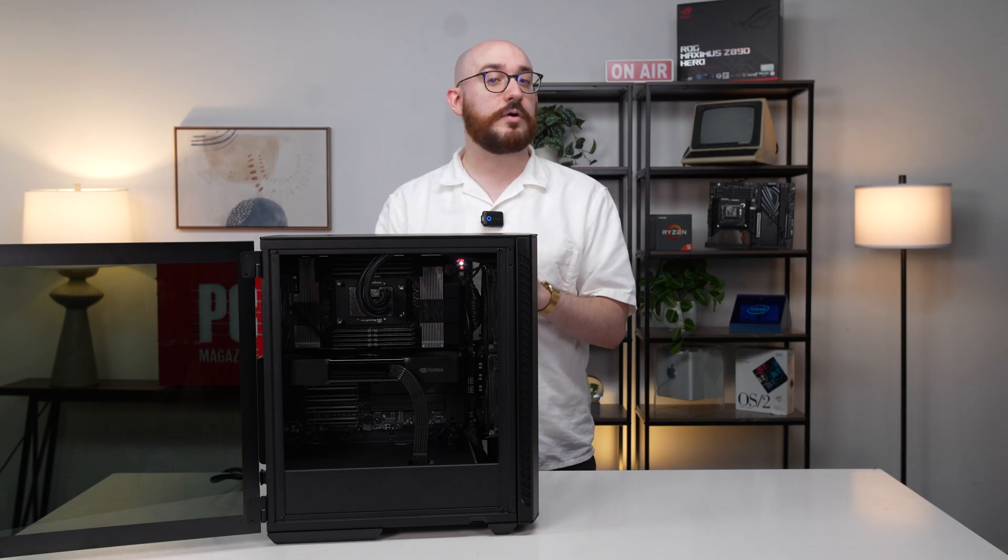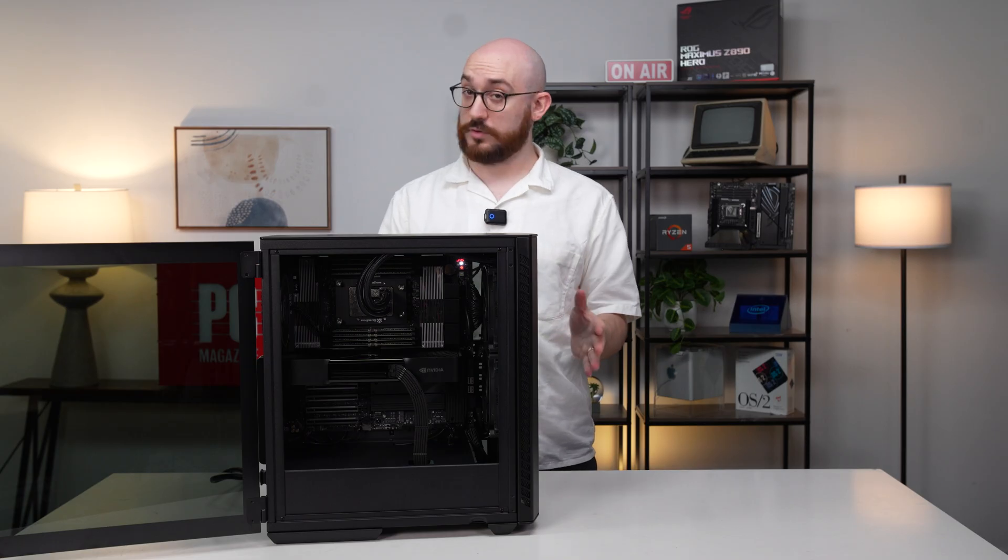This workstation-grade power offers more performance than most mere mortals will need. Only the most demanding users working in a professional capacity in engineering, animation, development, and similarly demanding fields will need this much power.